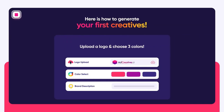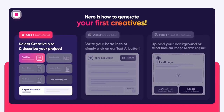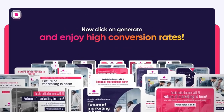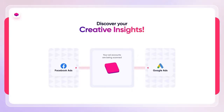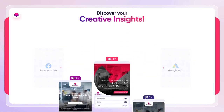AdCreative AI utilizes AI technology to help businesses create compelling ads tailored to their branding. By recognizing fonts and brand colors, it generates a variety of high-quality ad creatives that captivate the target audience. The tool's strength lies in its ability to analyze successful past campaigns as well as those of other advertisers using its sophisticated machine learning algorithm, ensuring generated creatives are data-driven and optimized for conversions.